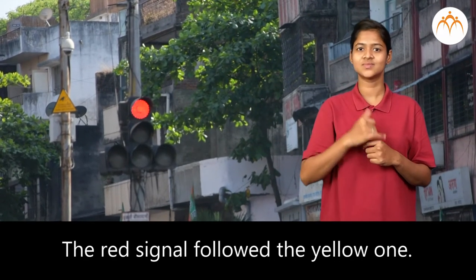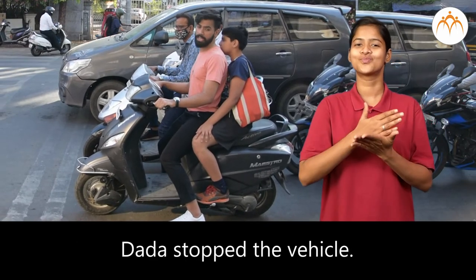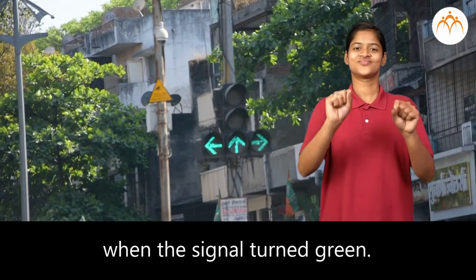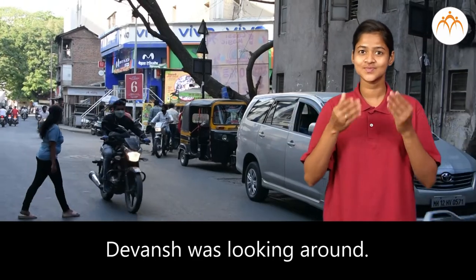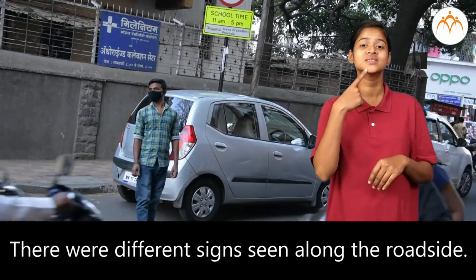The red signal followed the yellow one. Dada stopped the vehicle and started it again when the signal turned green. Devansha was looking around. There were different signs seen along the roadside.